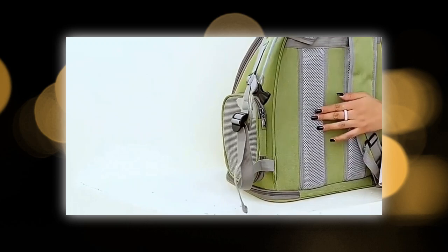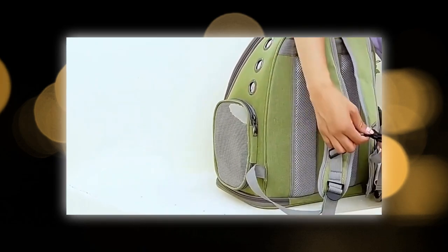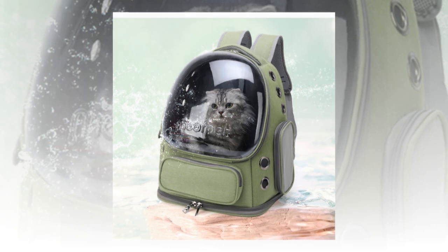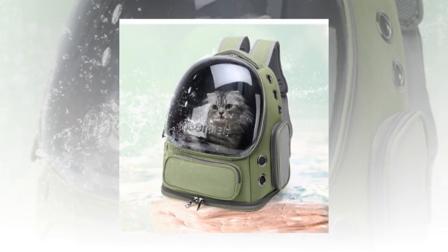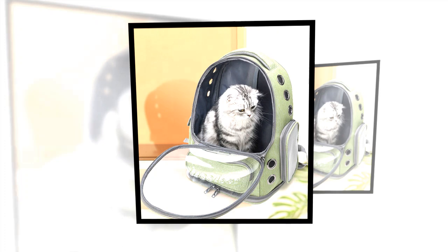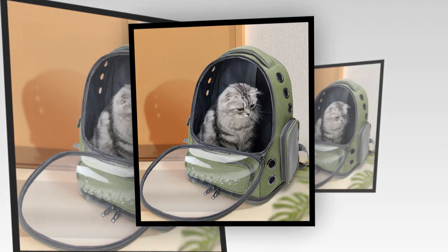Please watch the video till the end. Key Features and Benefits. 1. Transparent Design for Visual Stimulation: The standout feature of this Pet Cat Backpack is its transparent design. This allows your cat to see the sun and scenery outside, reducing anxiety and making the journey more enjoyable. Your cat will feel more connected to the environment, stimulating each adventure.